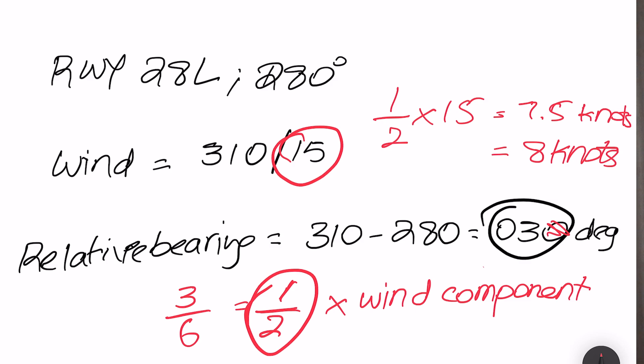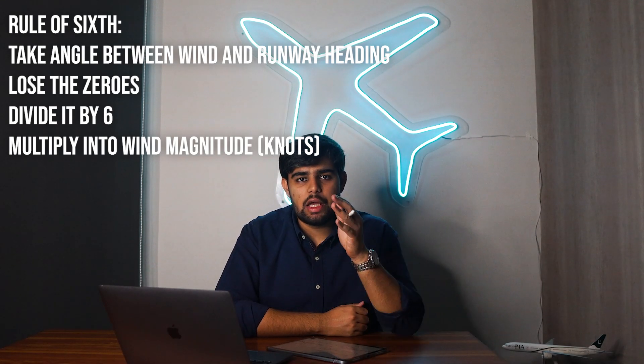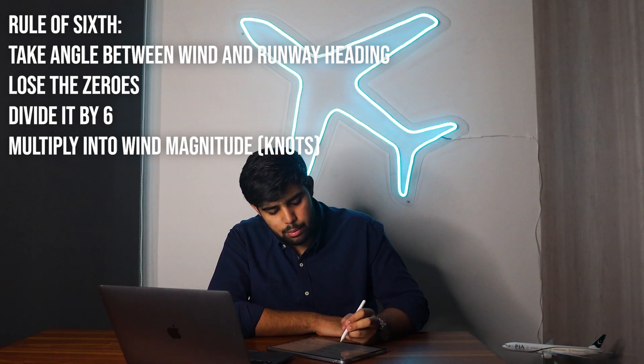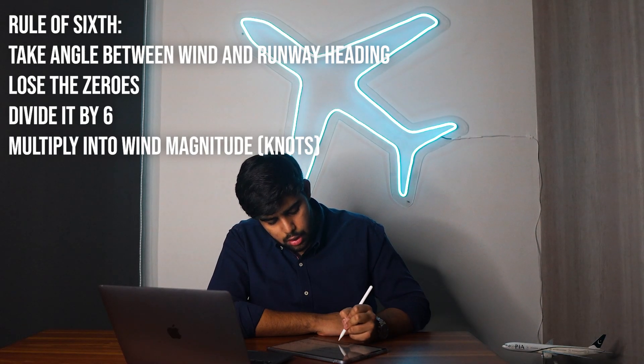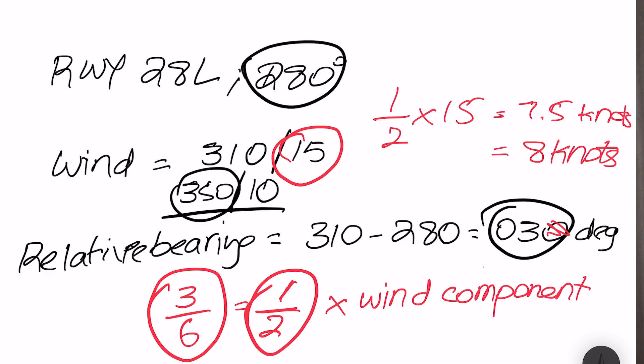The Rule of Sixths is only applicable to winds with a relative bearing of 60 degrees or less. If the wind is greater than 60 degrees off your runway heading, take the entire wind component. For example, if wind is reported at 350 degrees at 10 knots and your runway is 280 degrees, the relative bearing is 70 degrees — so in that case you take the full 10 knots as your crosswind component without using this calculation.